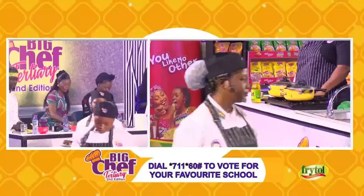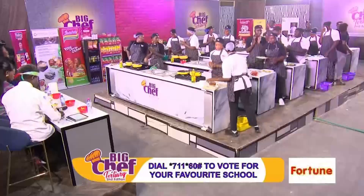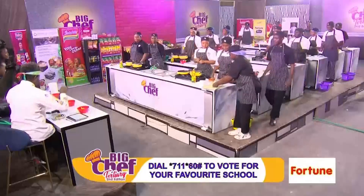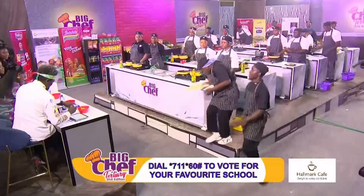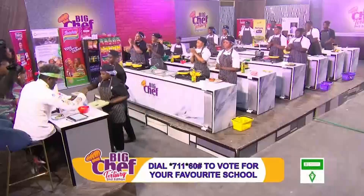Next up is Koforidja Technical University. Put your hands together for them. If you don't, you will go home — I mean it. Or maybe you want to go home, all of you. Put your hands together for Koforidja.